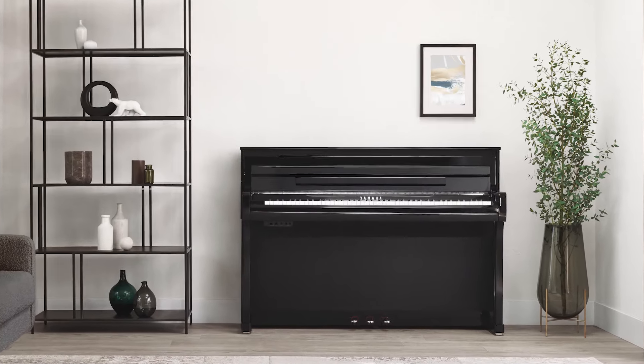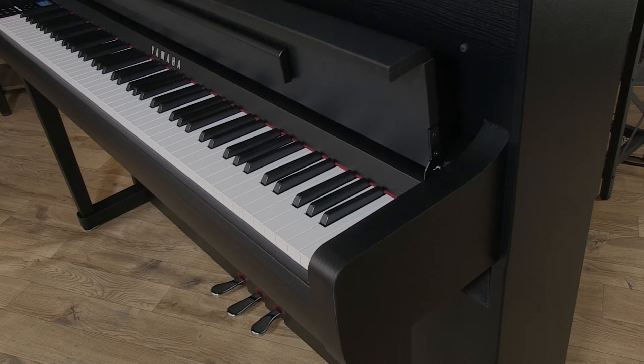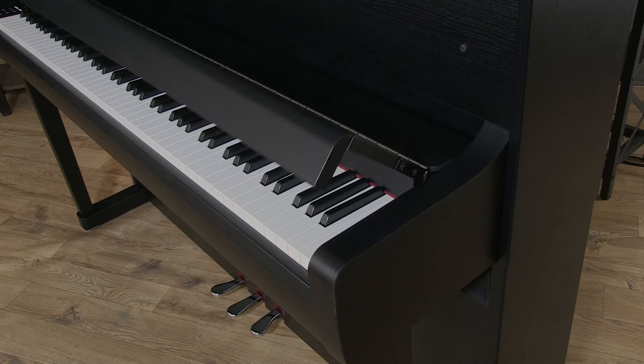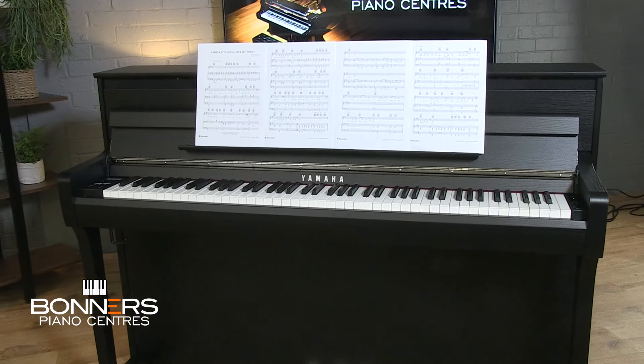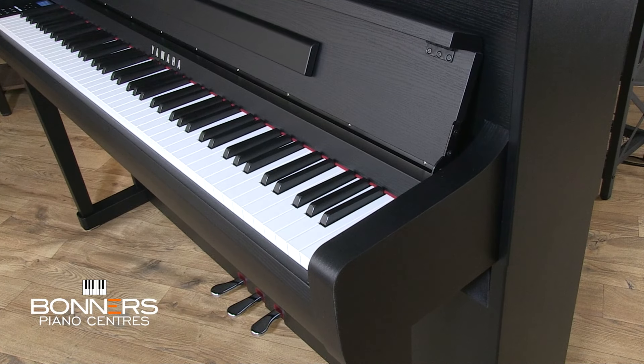The CLP-885 is available in three cabinet finishes: black walnut, high gloss polished ebony or polished white. The cabinet design features slightly curved end cheeks with a design nod to acoustic upright pianos, and there's a long 84cm music desk with four clips to hold book pages open. The built-in speaker system is very powerful at 230 watts, with multiple speakers around the cabinet. Yamaha has used their hi-fi expertise to add speaker diffusers, waveguides and bi-directional horns that take advantage of sound reflected from walls and the piano itself.